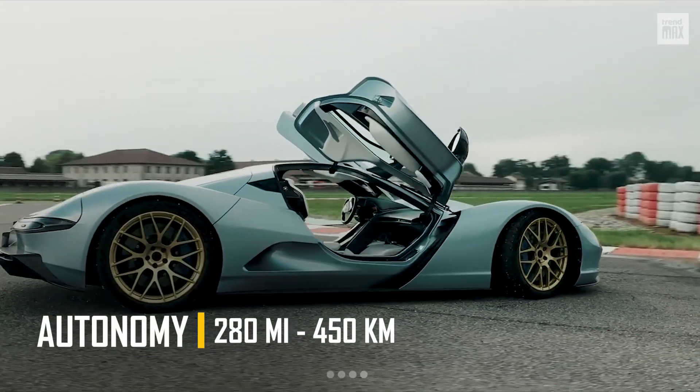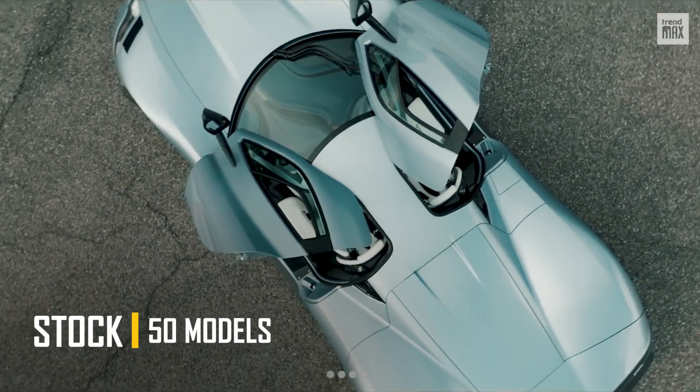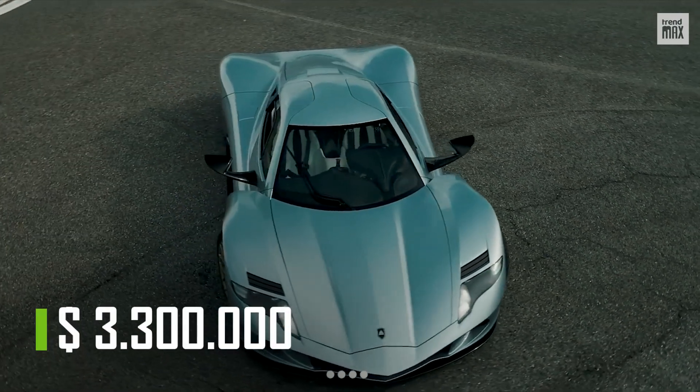This supercar was displayed in 2020, and only 50 models have been announced, each one valued at $3.3 million.